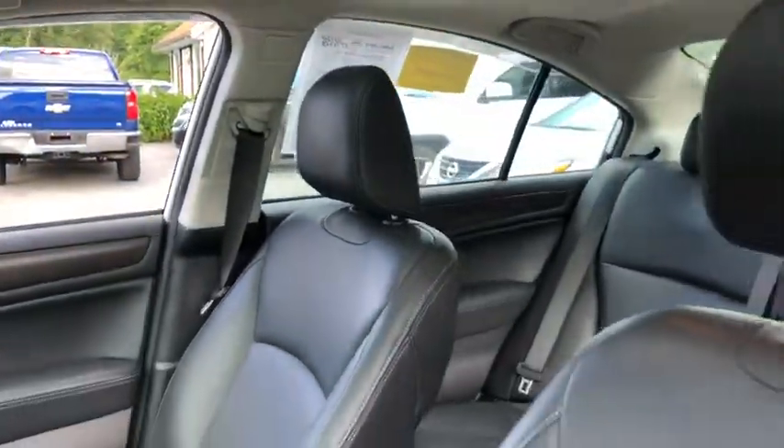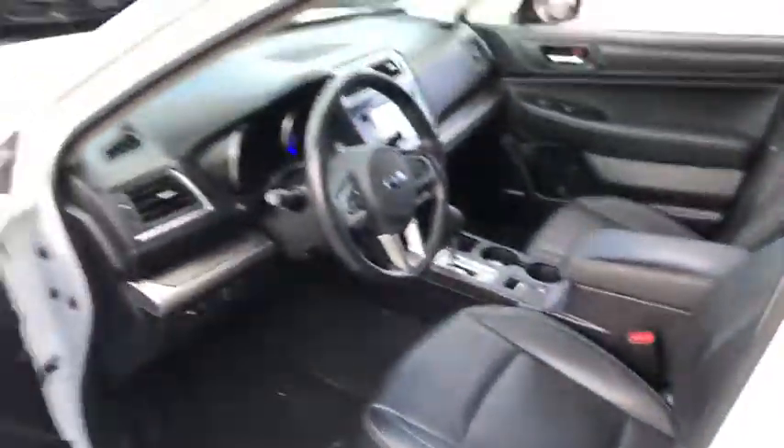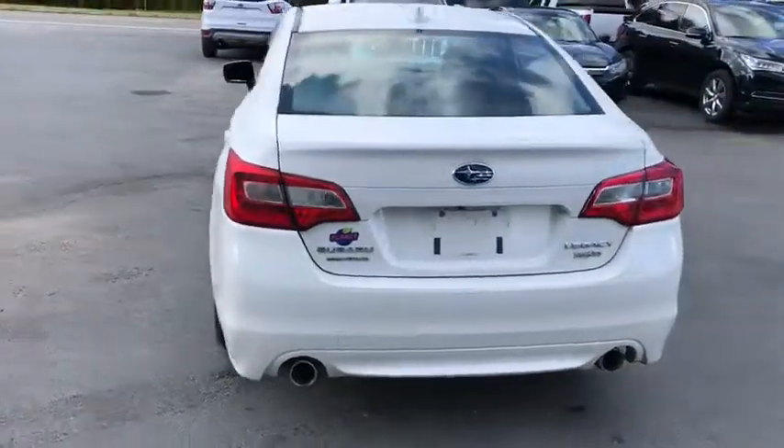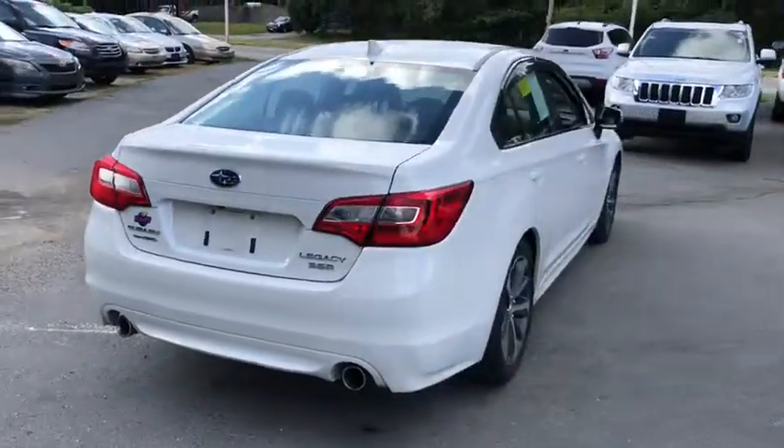Fog lamps, airbags, daytime running lights, leather seats, tachometer, heated passenger seat, head-up display, driver memory seats, power-heated outside mirrors.